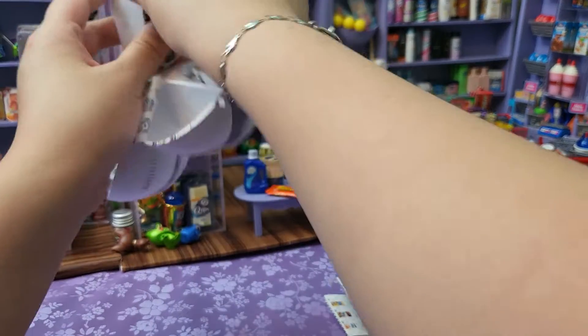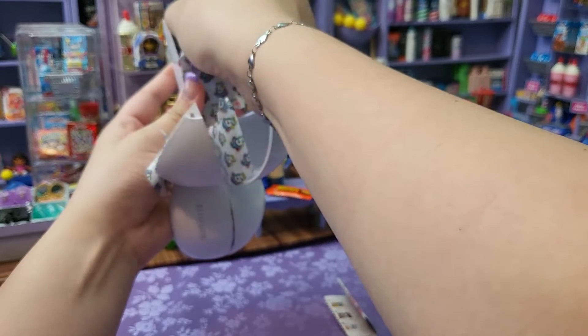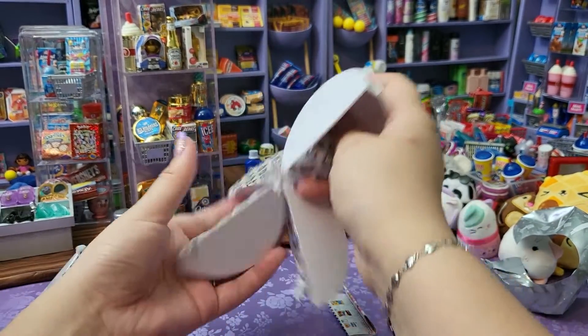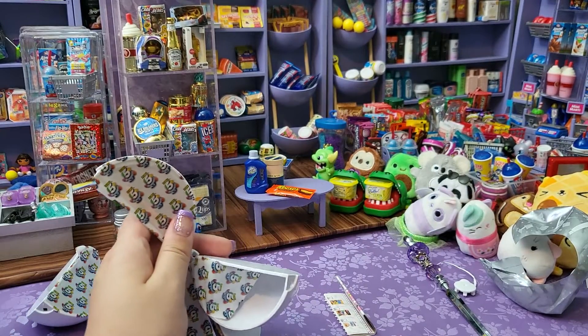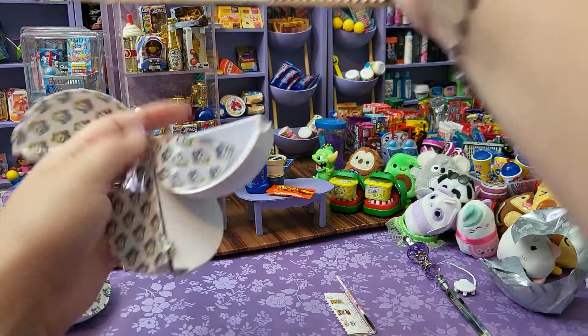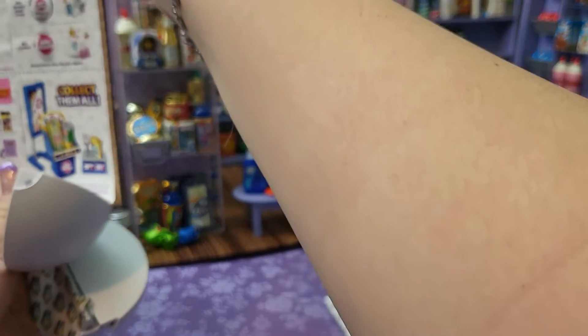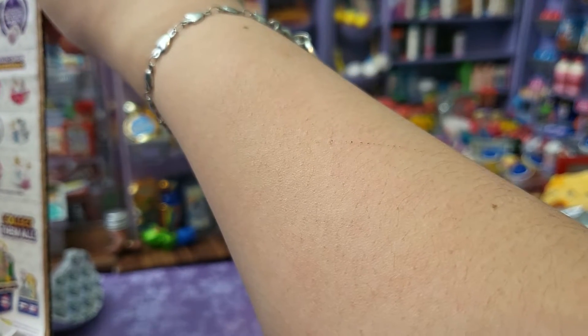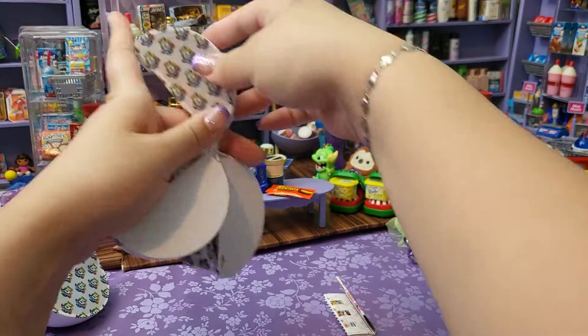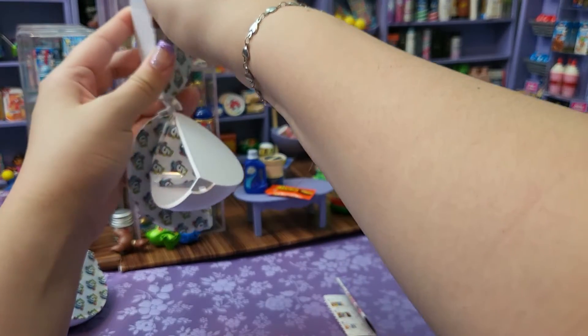Number four, we got a little shelf. I'll show you a picture — it looks like this one, number 119. I just have enough shelves so I just don't need to open another, but they're very cute.